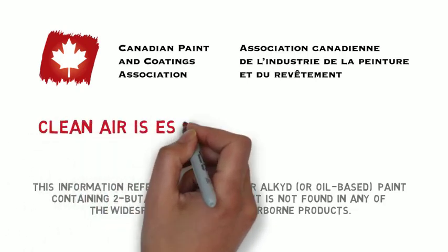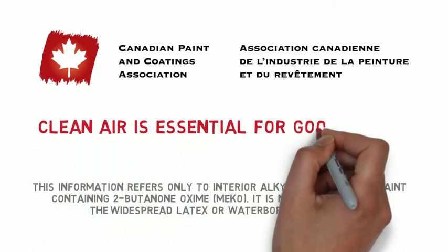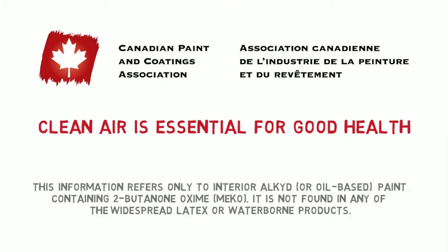Since clean air is essential for good health, the quality of indoor air is particularly important when you take on a painting project.